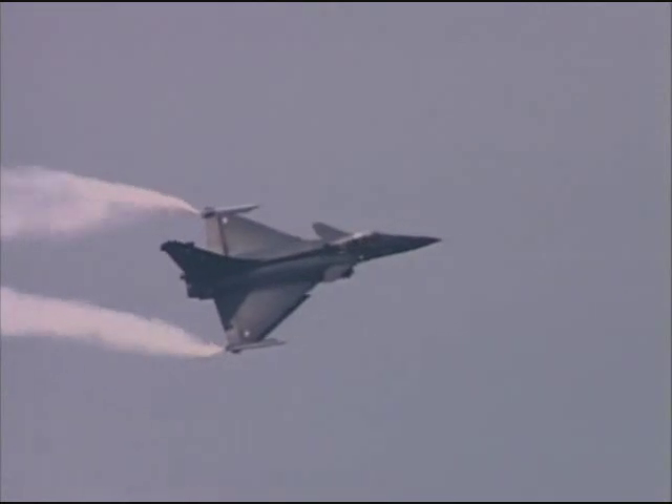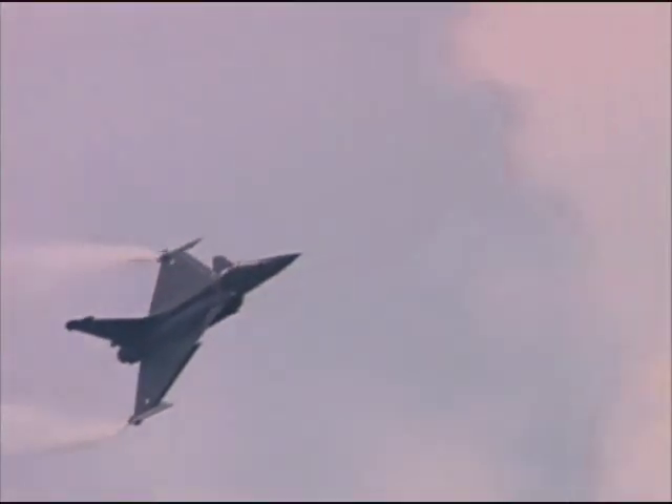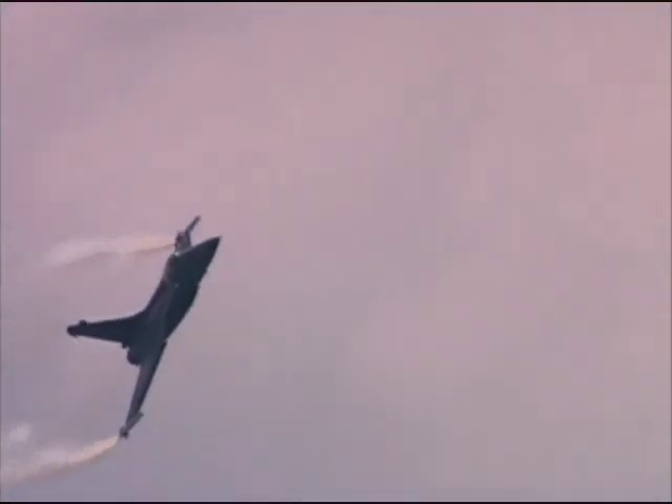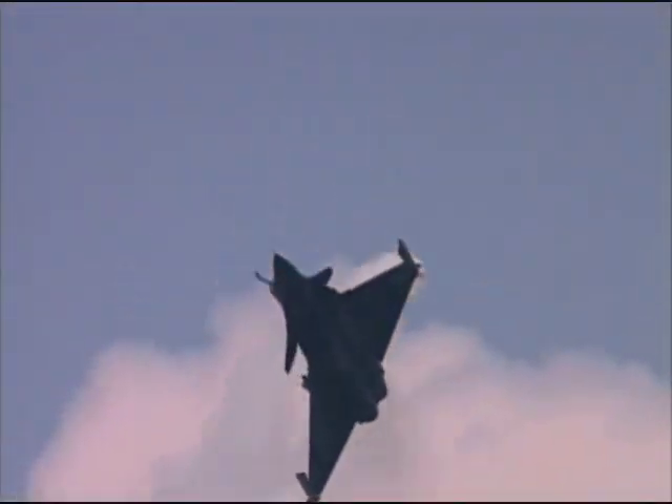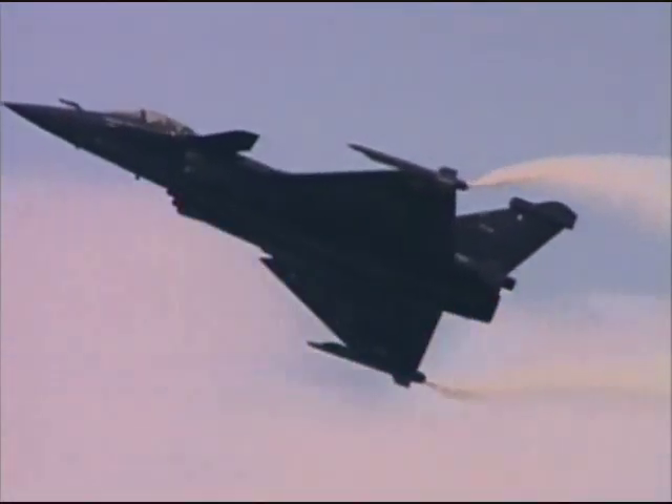With its delta canard configuration and ability to perform air superiority, interceptor, recon, and ground attack maneuvers on a single mission, the Rafale will carry on Dassault's tradition of aerodynamic excellence.